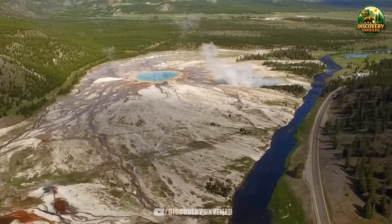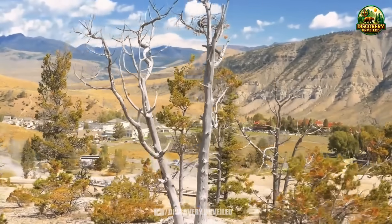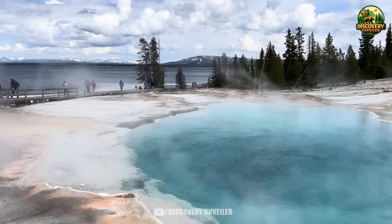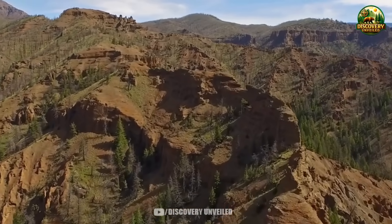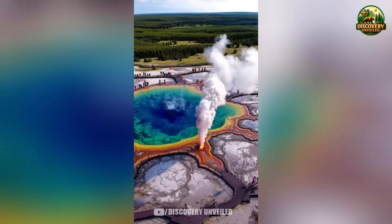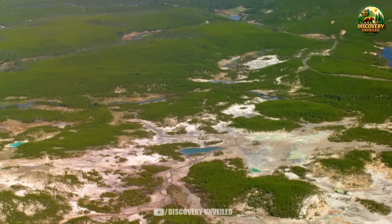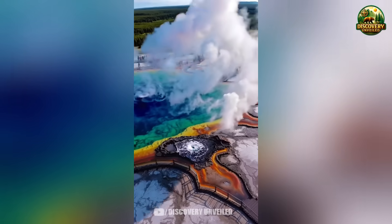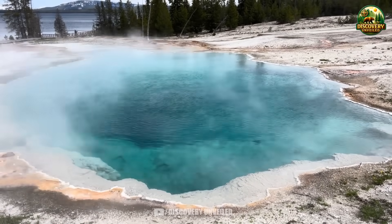On the surface, Yellowstone still seems the same. Geysers continue to erupt on familiar schedules. Steam rises each morning as sunlight touches the valleys. There are no emergency banners running across national television screens. At a quick glance, everything looks nearly normal. But if you have ever visited Yellowstone, you know this place rarely stands still. It is always moving, always crowded, always filled with footsteps, voices, and steady streams of visitors. And after what has just happened, in some locations, that movement has vanished.